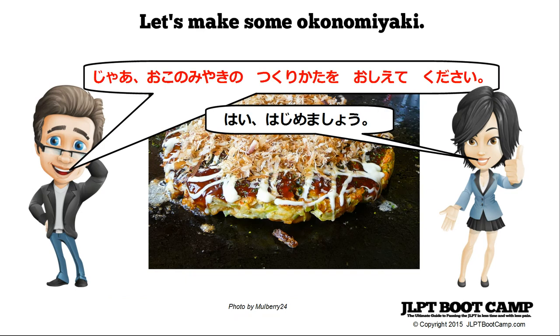Moving on, you want to start making some okonomiyaki, so you say to your friend: ja, okonomiyaki no tsukurikata wo oshiete kudasai. Ja means well. No links the noun okonomiyaki to tsukurikata, which is also a noun meaning the way of making. O is the object marking particle, oshiete means to teach or tell me how to do, and kudasai means please.